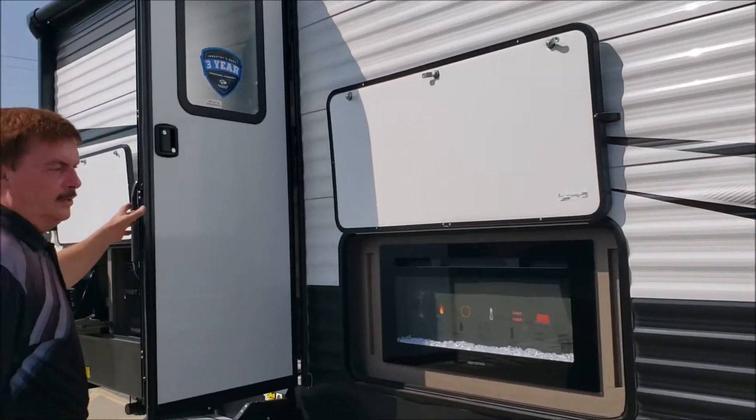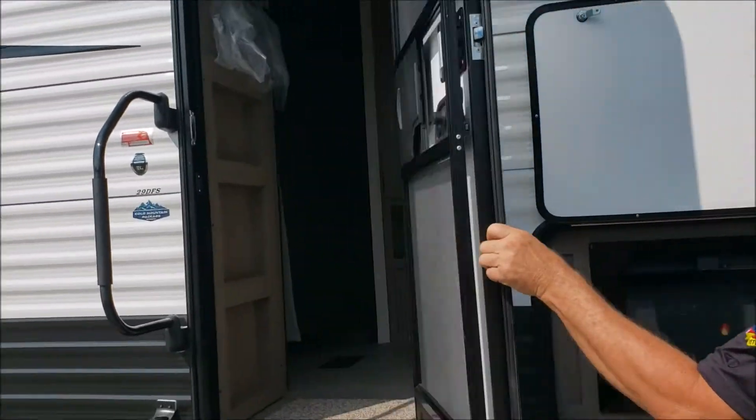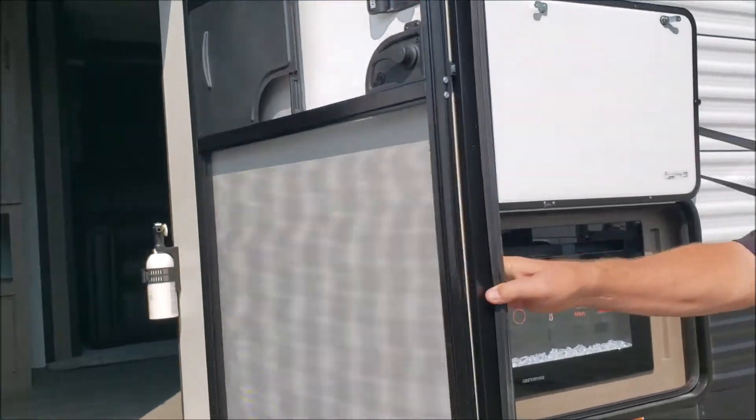This has the interference fit doors, folks. It takes 30 miles an hour of force to move this door, so it's not flopping in the breeze when you come back from a walk. Come on in, let's show you the interior on this.